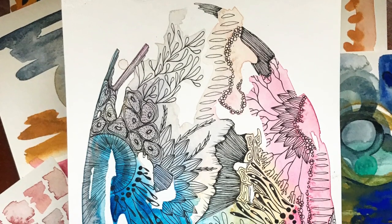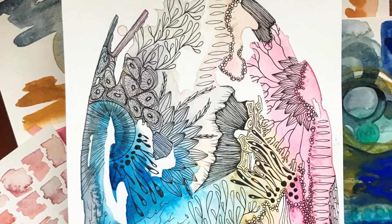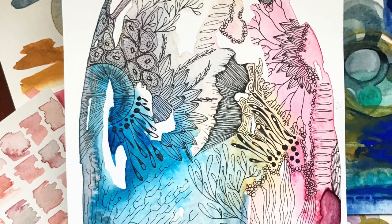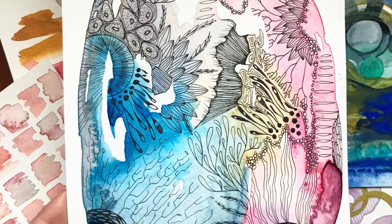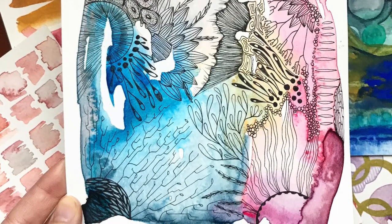Hello everybody! Welcome back! Today we are going to wrap up our doodle series with a culminating project that brings everything we've learned about doodles together. Here is a portion of my example. So let's explore how we're going to use doodles today.